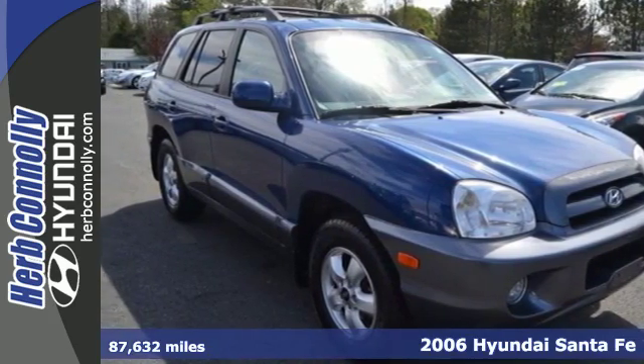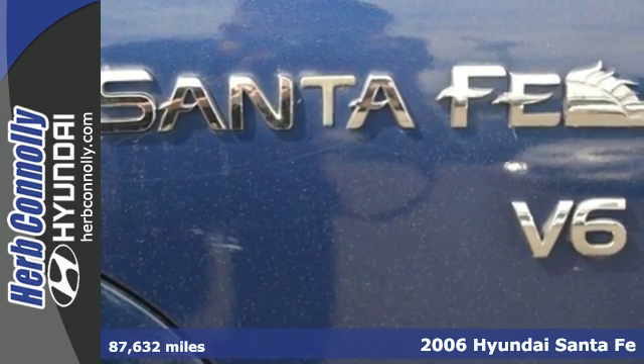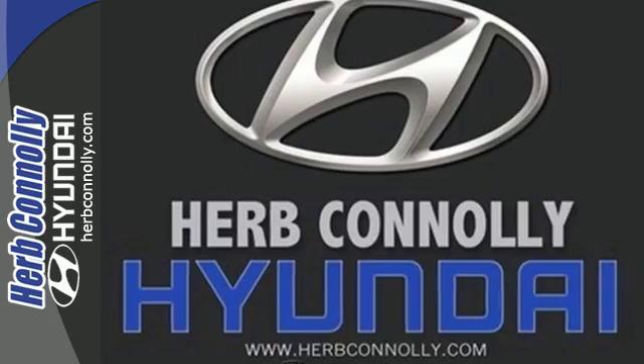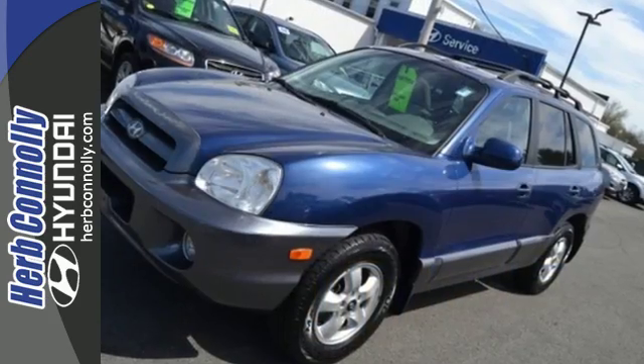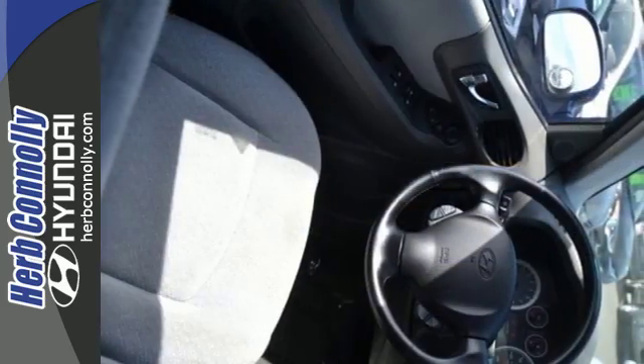It's a 2006 Hyundai Santa Fe. It comes standard with a reclining rear seat, multi-function remote, heated exterior mirrors and an overhead console. It also features air conditioning, tilt steering wheel, a lighted entry system and roof luggage rack.